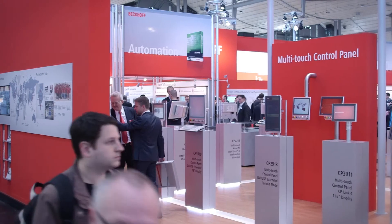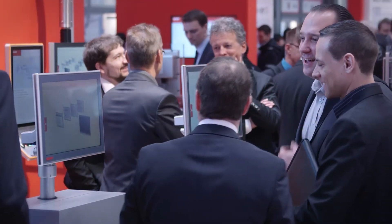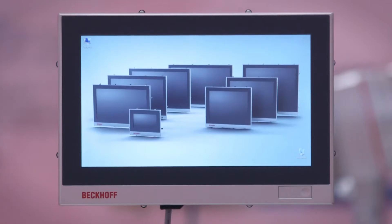Beckhoff is demonstrating the broadest portfolio of multi-touch panels and multi-touch panel PCs on the market. This year's Hannover Show presents the completeness of our multi-touch program. We have an addition to the line with an 11.6-inch display, which closes the gap between 7 and 15.6 inch, so customers can now choose between 9 different sizes.